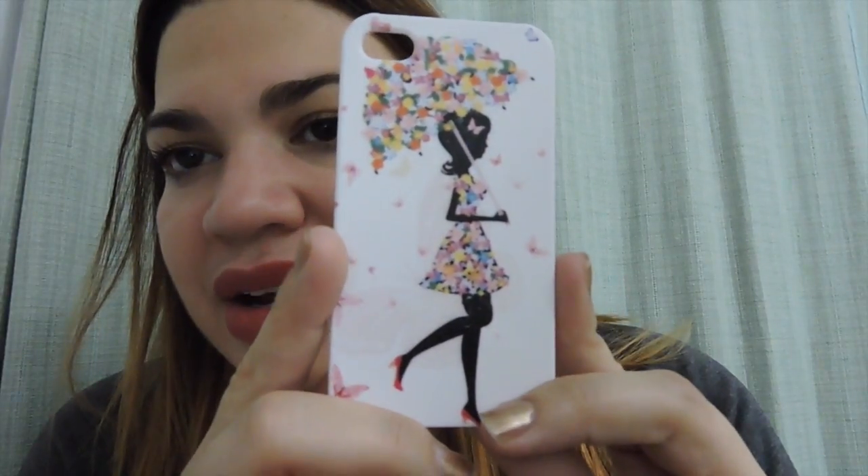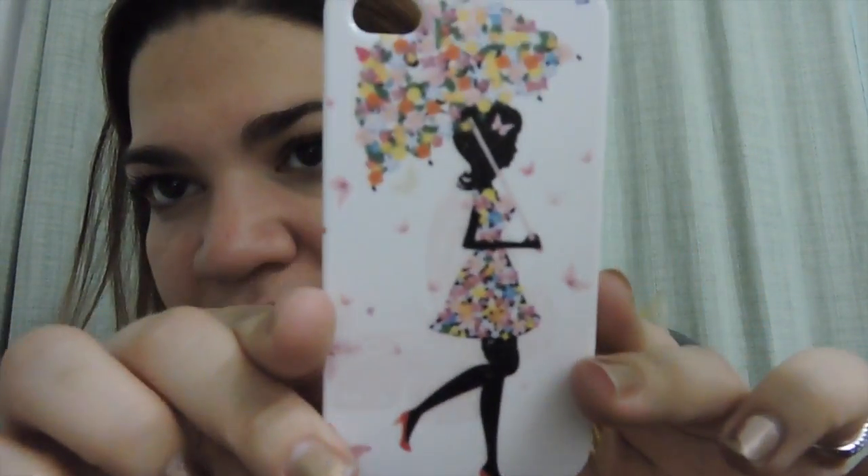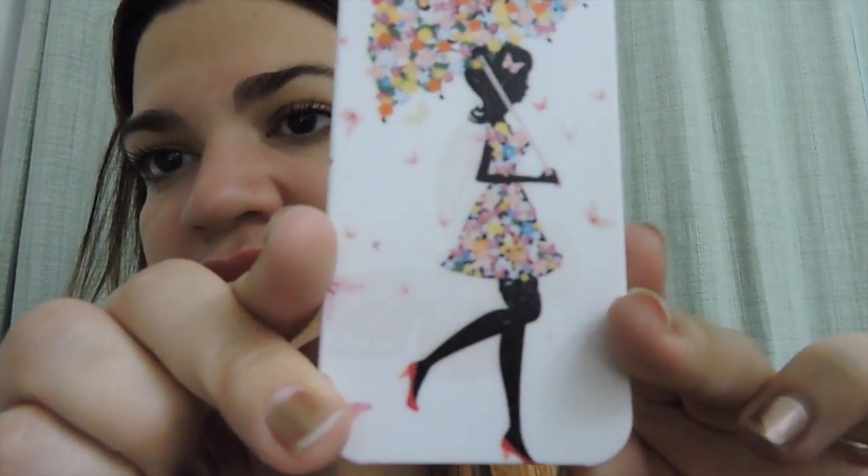I also have this one which I think is really cute — it has a silhouette of a woman walking with a cute dress with flowers on it and an umbrella. I thought that was cute. Then I also have this hot pink and black cover.